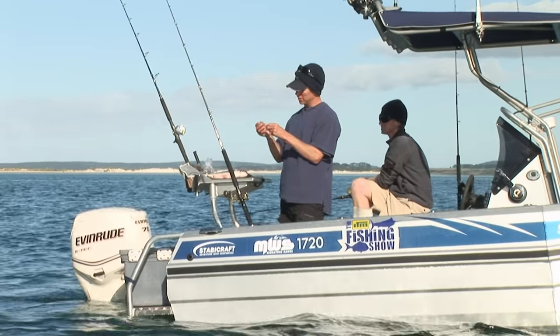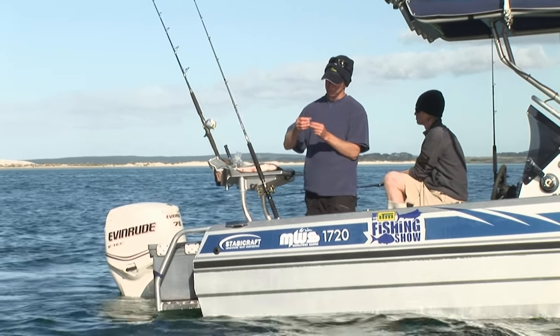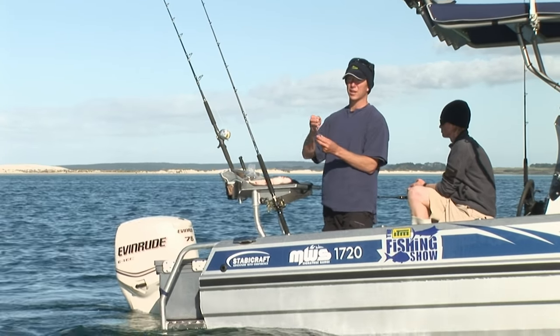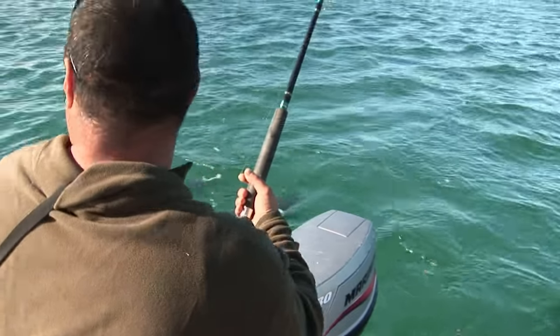There we go — the proof's in the pudding. The old running sinker. I've grabbed about a three-ounce bit of lead and I'm going back to a rig I used when I was a kid fishing on the Manukau Harbour, which was quite similar to this — a lot of current and sort of dirty, shallow water. Hey, it worked 20 years ago and we've just seen that it still works today.